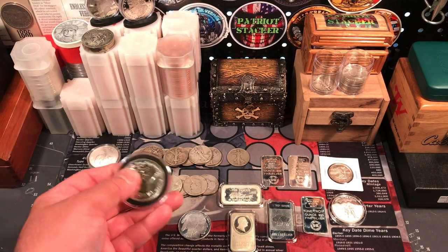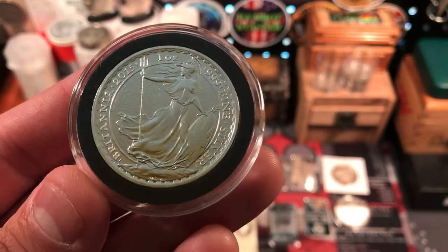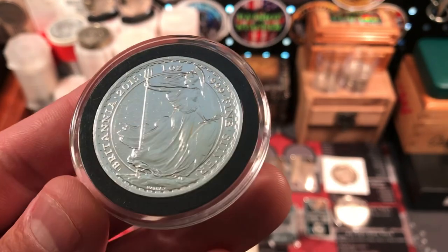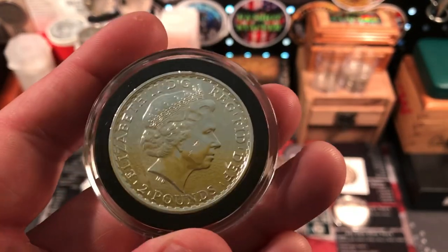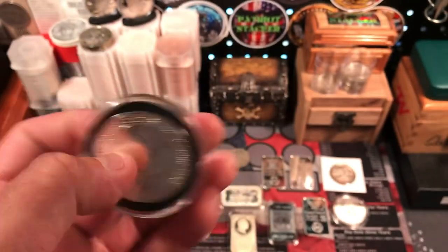Also we got a Britannia, and that is from 2015. I don't have this year yet in my stack — a 2015 Britannia, beautiful coin. It's got a little milk spotting on this side here, but we don't even look at that side. We like this side here.